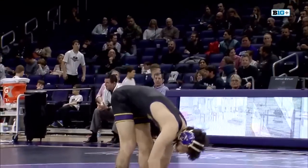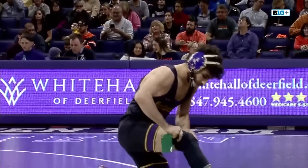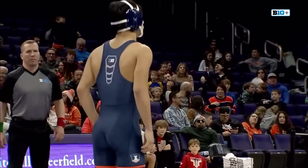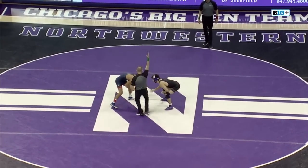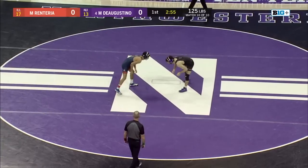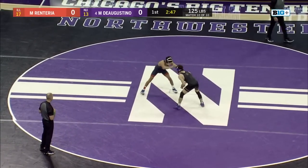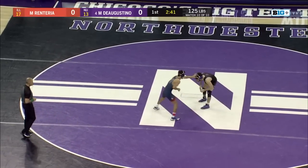Michael D'Agostino — we didn't see him in the last home match against Minnesota. He's back on the mat as the 5th ranked wrestler against Maximo Renteria of Illinois. A win here for Northwestern doesn't seal the deal for Northwestern. However, if you're Illinois, a win would be great to add to your lead — you have a 4-point lead now. Renteria of Illinois has his team inching close to victory.